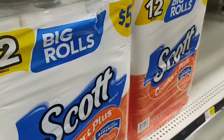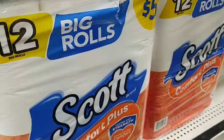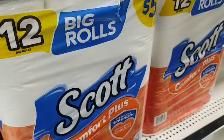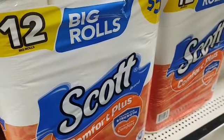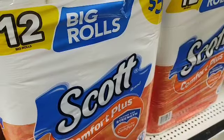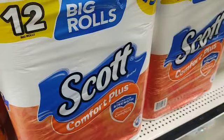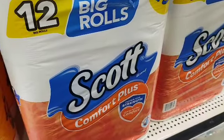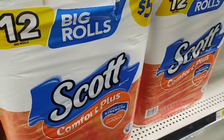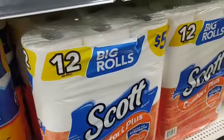Hello everyone and welcome back to Crazy Country Couponer! It's that time again — time to get some cheap Scott and Cottonelle paper products. Give the video a thumbs up, share with your friends, and if you're not a subscriber yet, hit the subscription button and the notification bell. Follow us and we'll save you tons of money and keep you informed on all the deals, glitches, and free stuff.